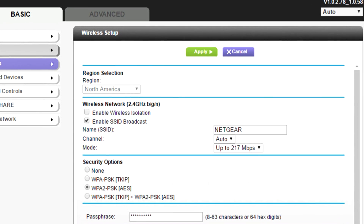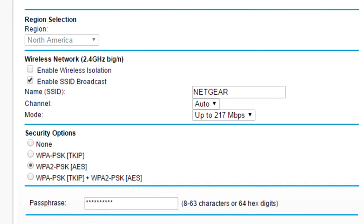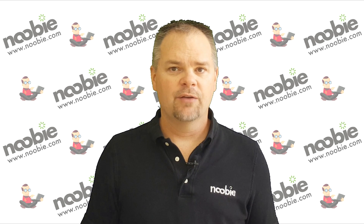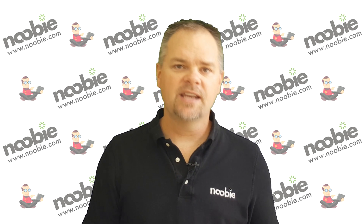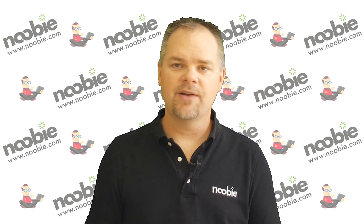The problem starts when coffee shops and other public places use the default name like Netgear for their unsecured wireless network. The problem is compounded when your neighbors back home do the same thing. Unfortunately, your device may not be smart enough to realize that the Netgear network at the coffee shop and your neighbor's Netgear network are not the same.